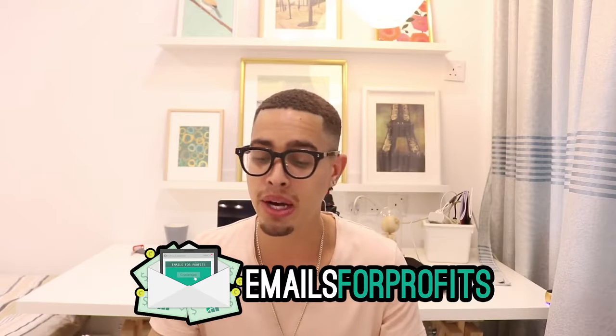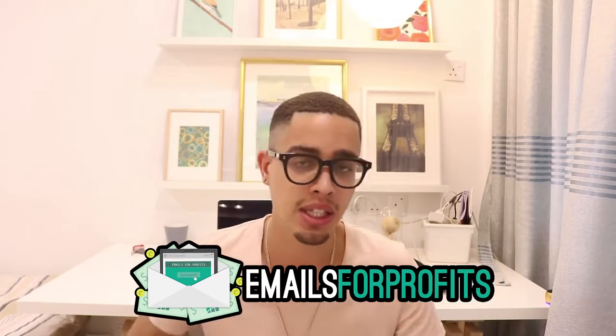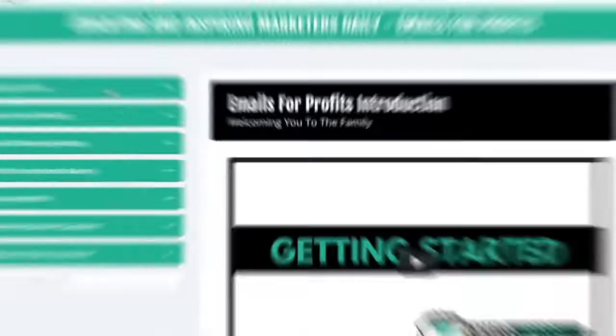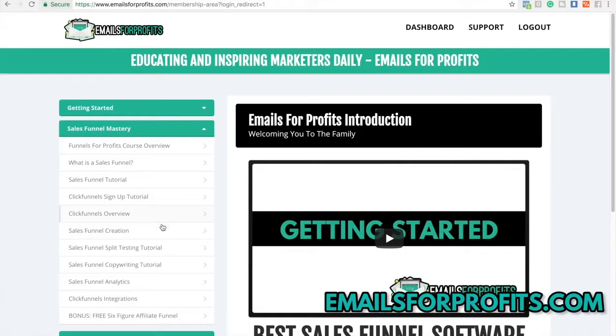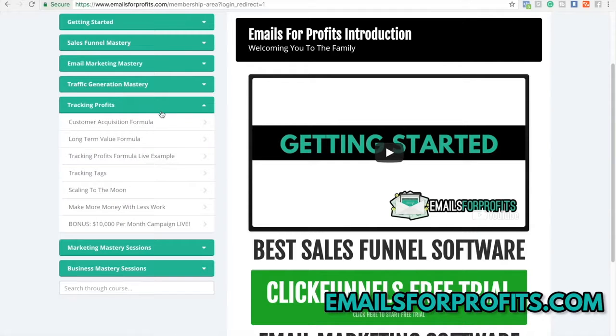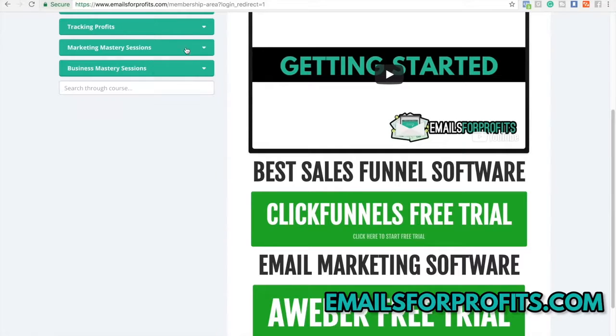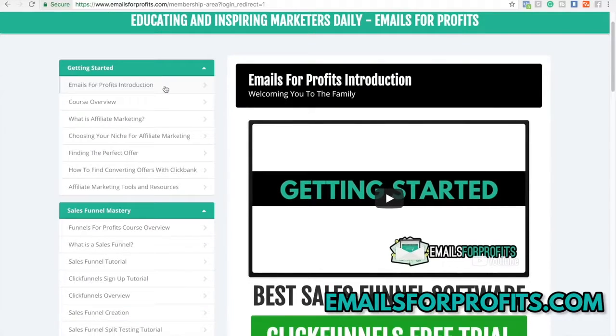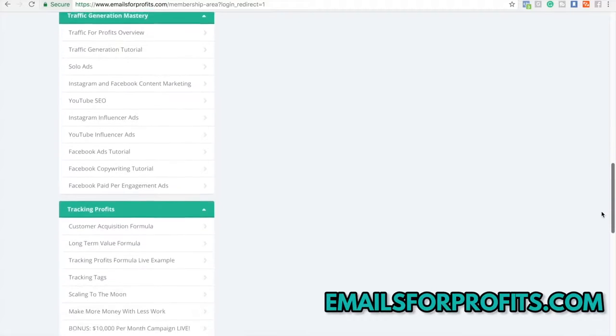At the end of the day, if you want more information I highly recommend clicking the first link in my description. It's a paid course called 'Emails for Profits.' If you want to learn how to implement these traffic methods, build a real online business with affiliate marketing, and 10x your income with email marketing, sales funnels, follow-up sequences — especially if you're brand new and don't know how to create sales processes or find the right offers — this is for you.